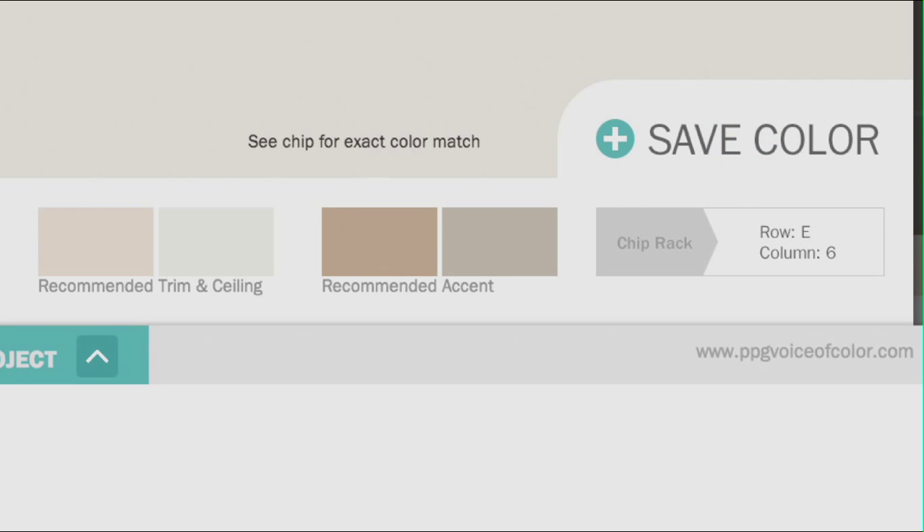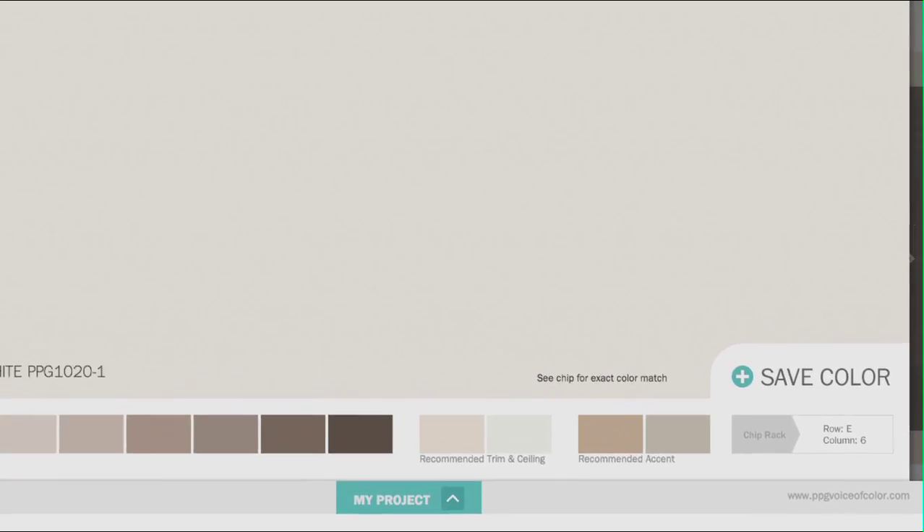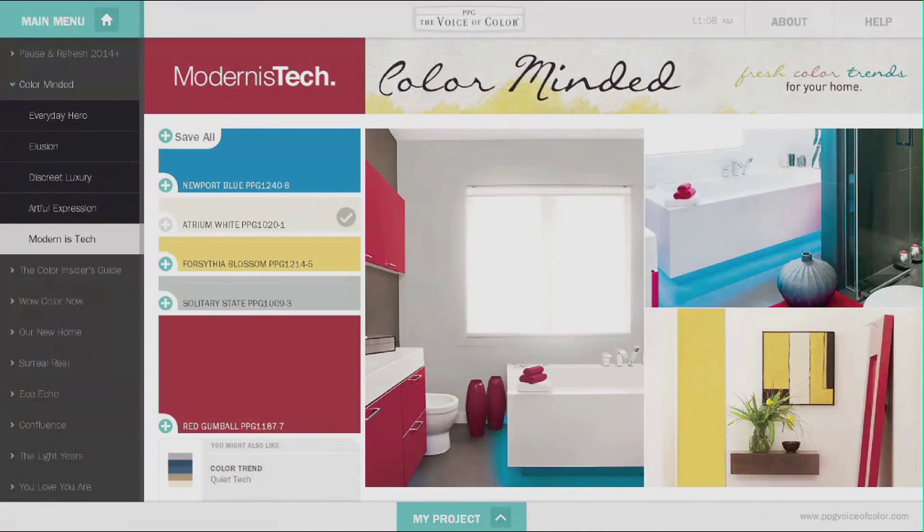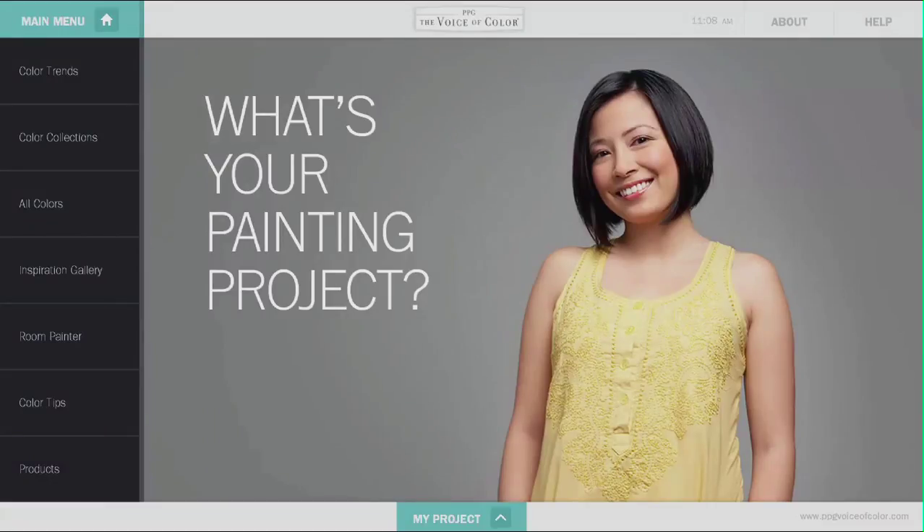Tap save color to save a selected color to your project. You can find the location of the color swatch in the bottom right corner. Since all the colors on the digital kiosk are approximate representations of the color, it is always important to take an actual color swatch card with you. Tap main menu to return to the home screen.